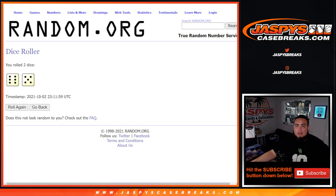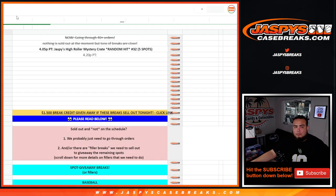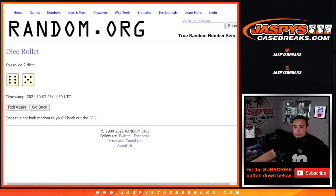Roll it. We got ourselves a six and a five for eleven. Let me quickly open up a little doc. Let's get ready. Six and a five, eleven times.